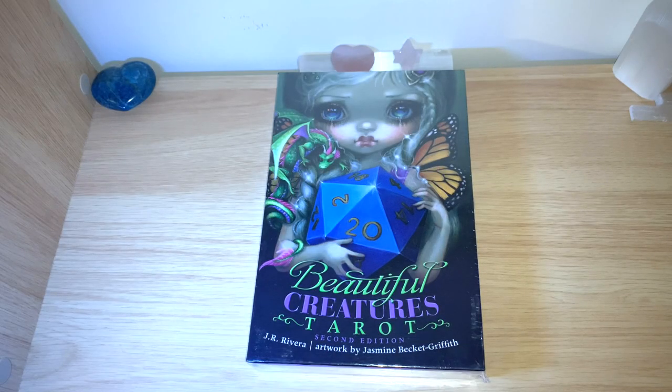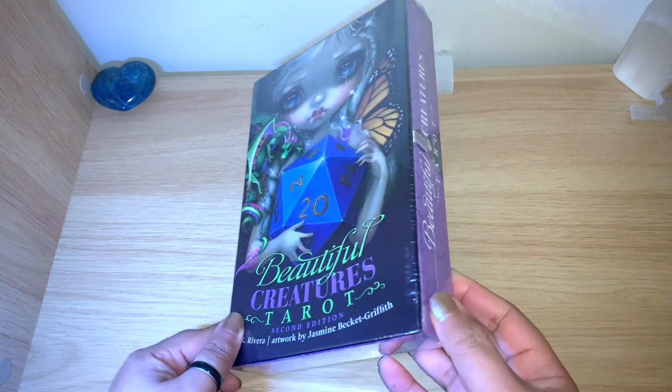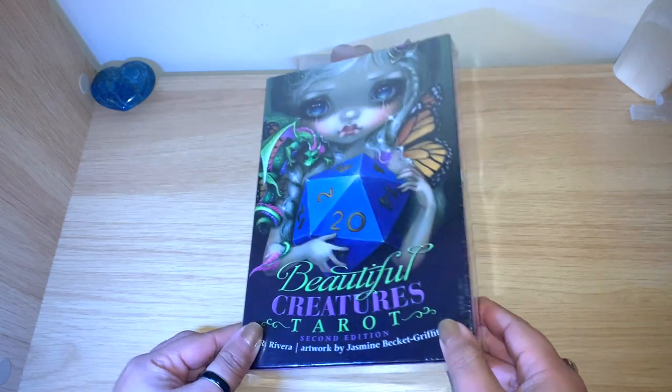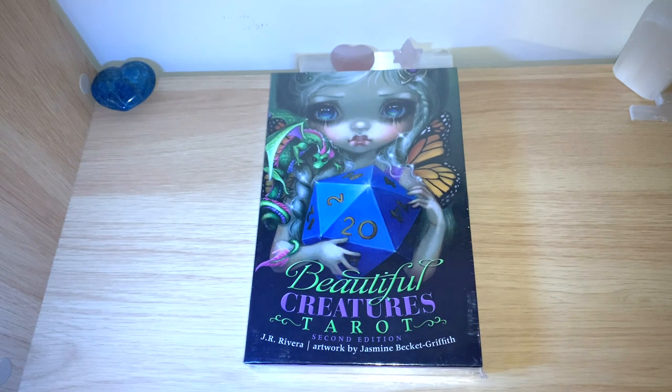Hello healers, welcome back to my channel, or welcome if you're new! Today we have an unbox flip-through and I'm really excited about this one. I just got it in the post — you can see here it's still sealed. This is the Beautiful Creatures Tarot deck.